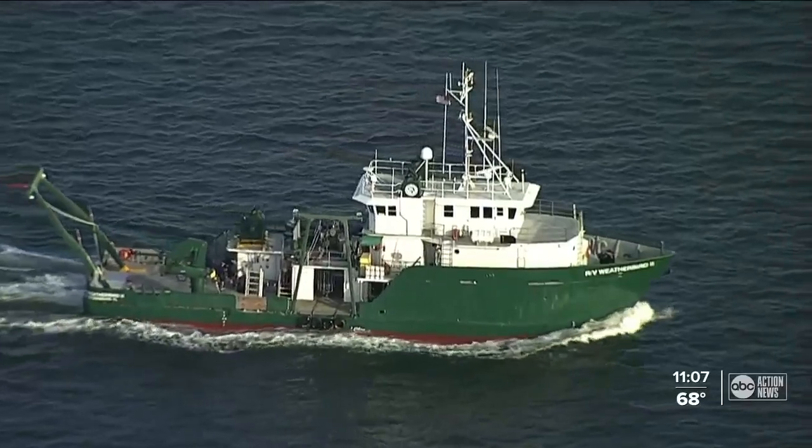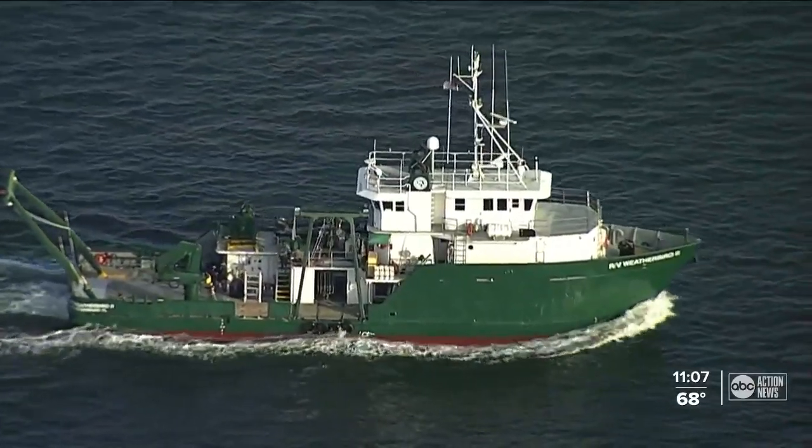As water pumps into Port Manatee, it's a huge team effort. Researchers are keeping a close eye on a treasured piece of Florida — Tampa Bay.